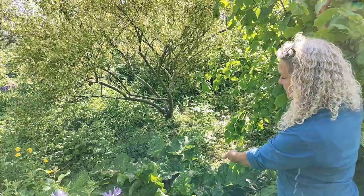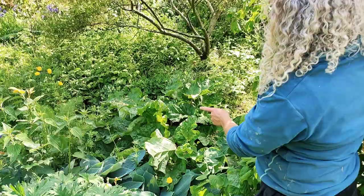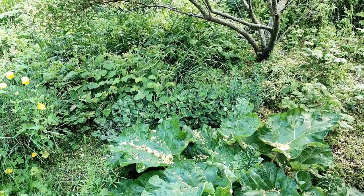Right here there's a huge rhubarb — we've harvested lots from that, got some in the freezer, and we've been eating rhubarb for about a month. Now I'm just allowing it to flower and do what it wants. Right beside that is the sedum — one of my largest patches — and they are also a delicious and very early crop in the salad bowl.